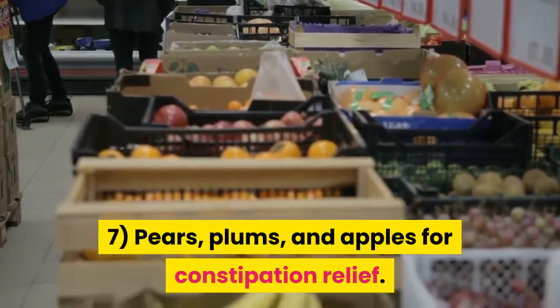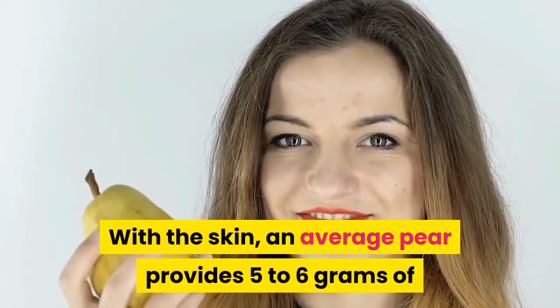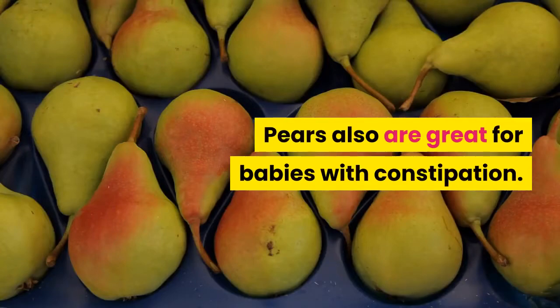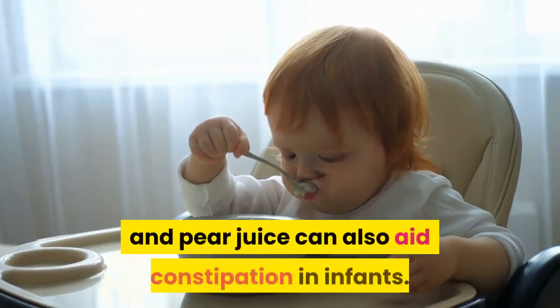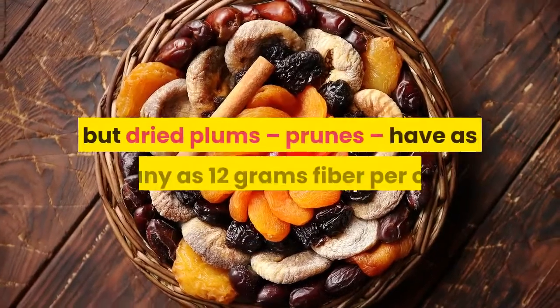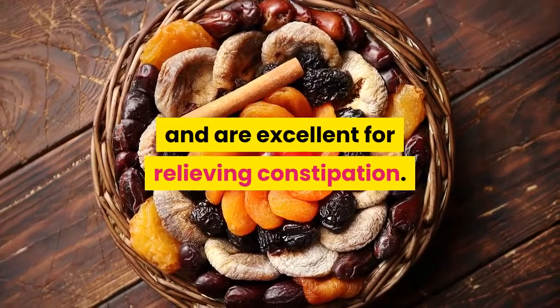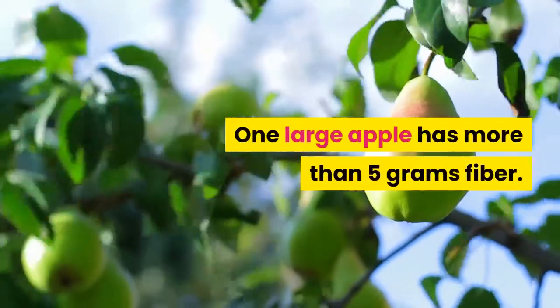7. Pears, Plums, and Apples for Constipation Relief. With the skin, an average pear provides 5–6 grams of dietary fiber to regulate the digestive system. Pears are also great for babies with constipation — look for baby foods with pears as an ingredient, and pear juice can also aid constipation in infants. Fresh plums do not have much fiber, but dried plums (prunes) have as many as 12 grams of fiber per cup and are excellent for relieving constipation. One large apple has more than 5 grams of fiber.